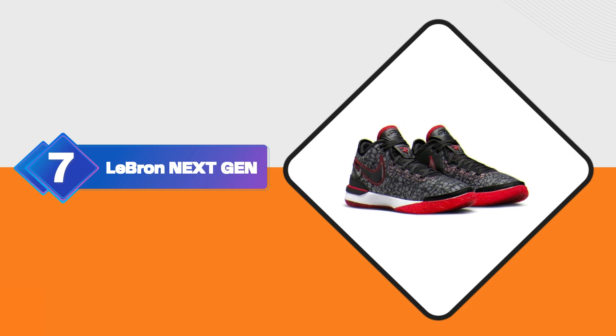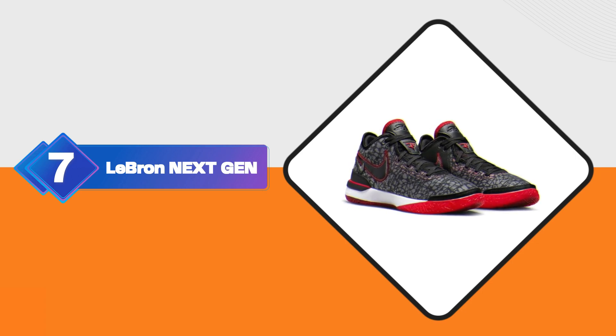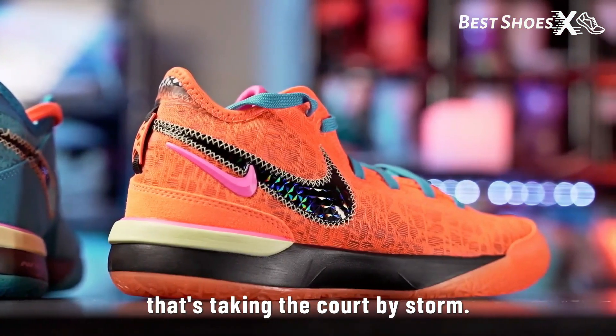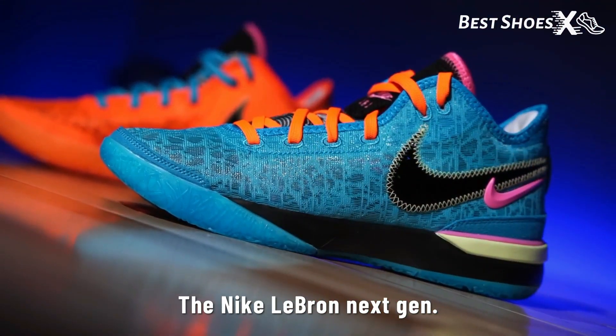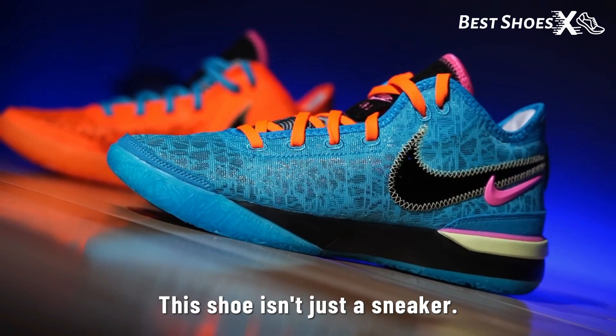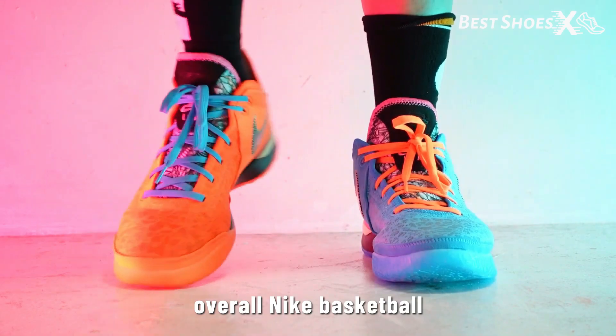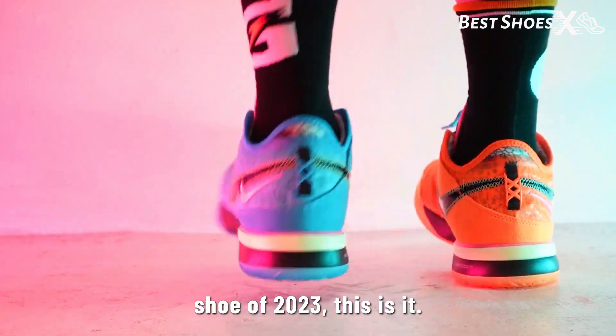Shoe Number 7: the Nike LeBron NXXT Gen. First up, we've got a shoe that's taking the court by storm — the Nike LeBron NXXT Gen. This shoe isn't just a sneaker, it's a game changer. If you're looking for the best overall Nike basketball shoe of 2023, this is it.